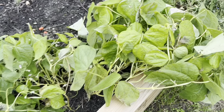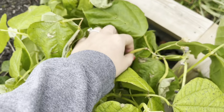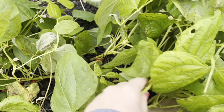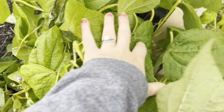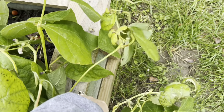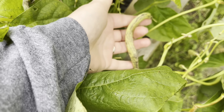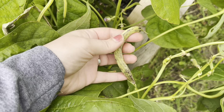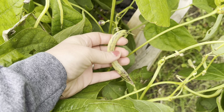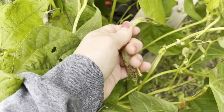Over here, these are the dragon tongue bush beans. I thought these were supposed to turn all purple, but I came and harvested some earlier and they might just have some purple striping on them — that might be all the purple it gets. So I've kind of been harvesting them at this stage.